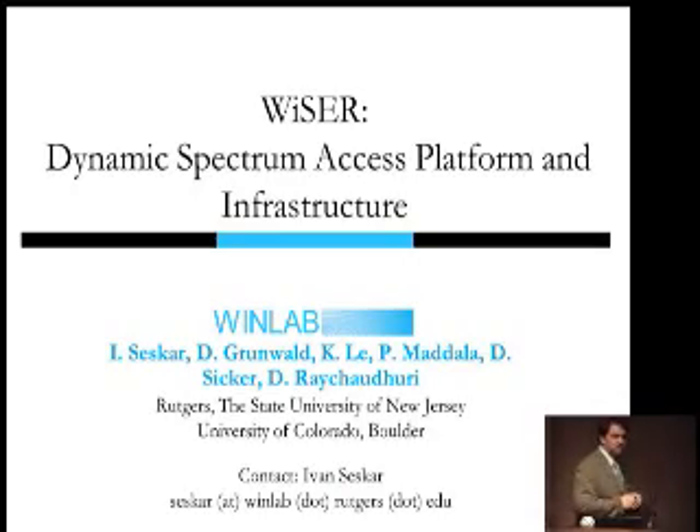This talk is about the new platform we are about to introduce in ORBIT for doing spectrum sensing or dynamic spectrum access types of radios, and to try to expand some of the things we already have to play with the new technology.